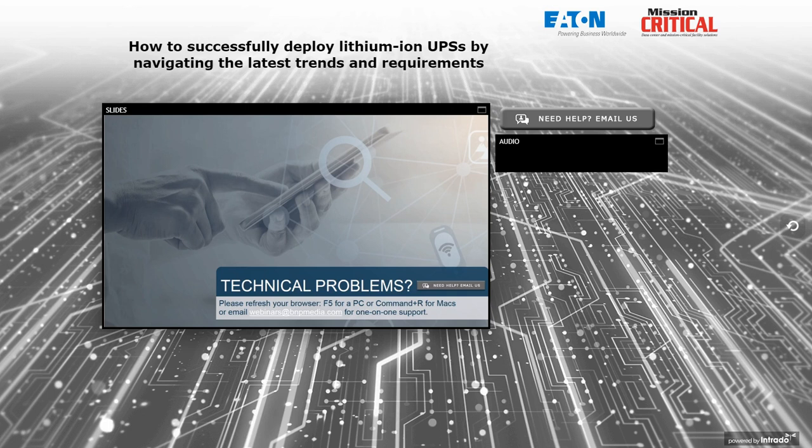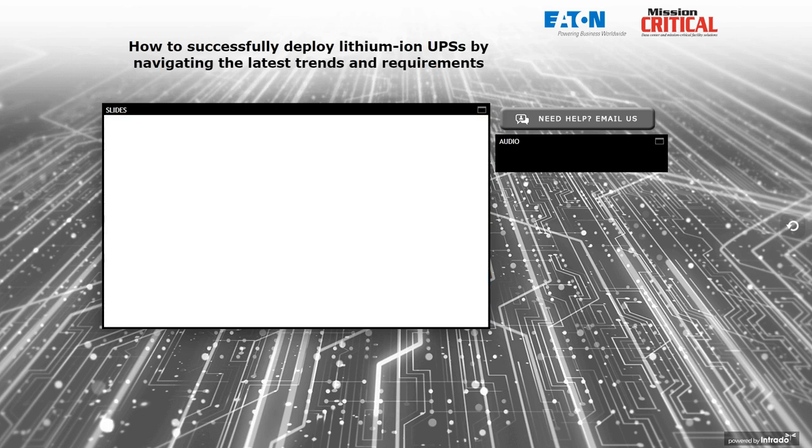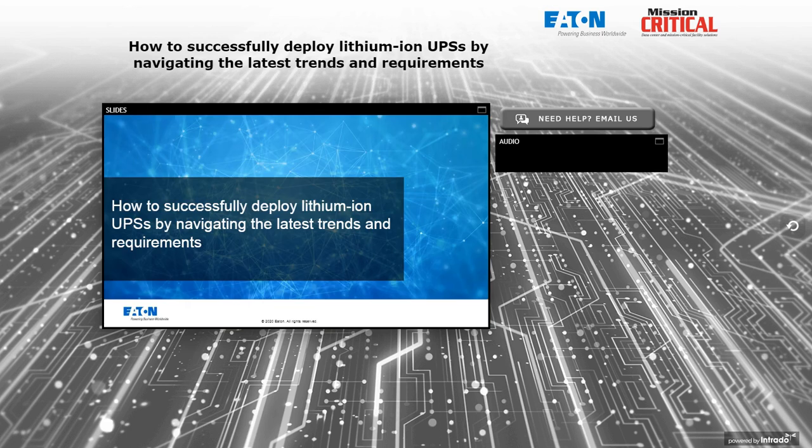And now I'm excited to turn it over to today's moderator. Good afternoon and welcome to this webinar: How to Successfully Deploy Lithium-Ion UPSs by Navigating the Latest Trends and Requirements. This event, brought to you by Mission Critical, is sponsored by Eaton. I'm your moderator, Amy Alcatev, Editor-in-Chief of Mission Critical.